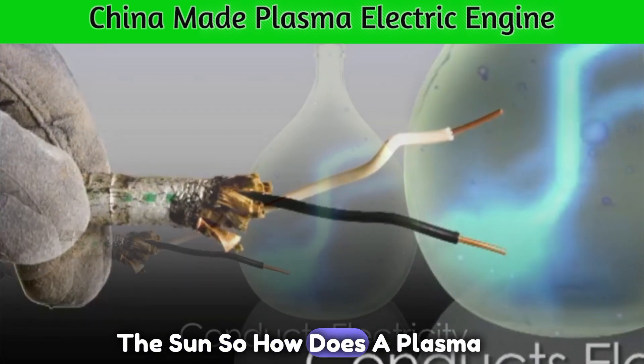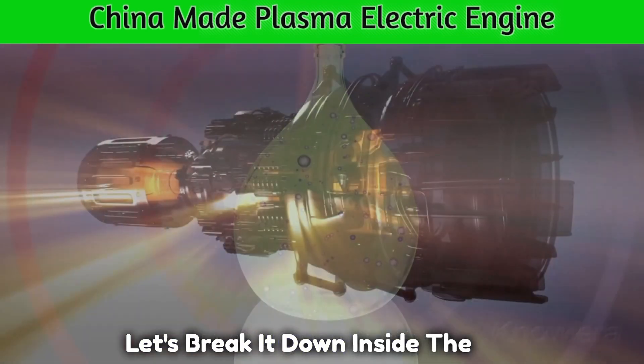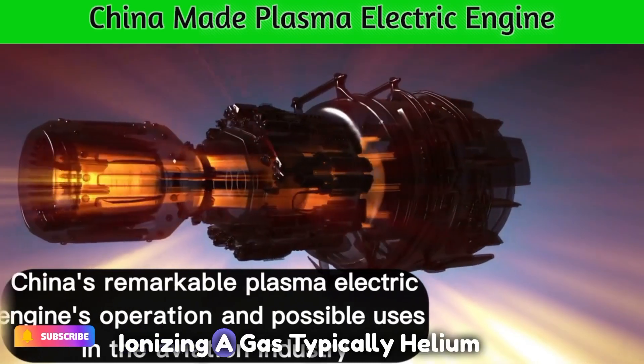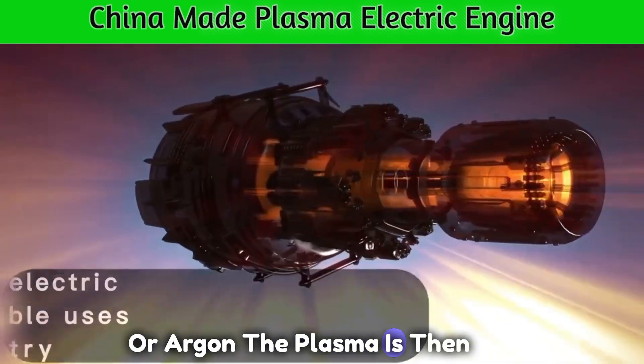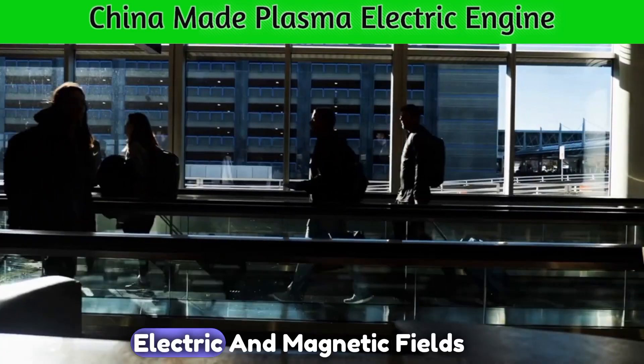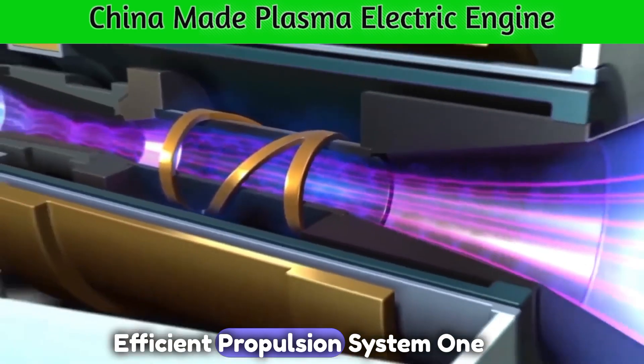So, how does a plasma electric motor work? Let's break it down. Inside the motor, plasma is created by ionizing a gas, typically helium or argon. The plasma is then accelerated and controlled by electric and magnetic fields, resulting in a powerful and efficient propulsion system.